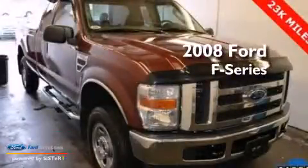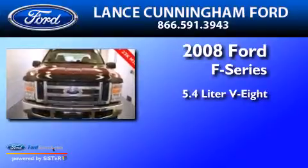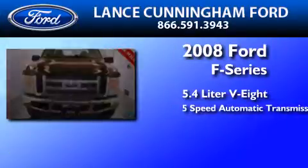This is a 2008 Ford F-Series. It has a 5.4-liter 8-cylinder engine and a 5-speed automatic transmission.